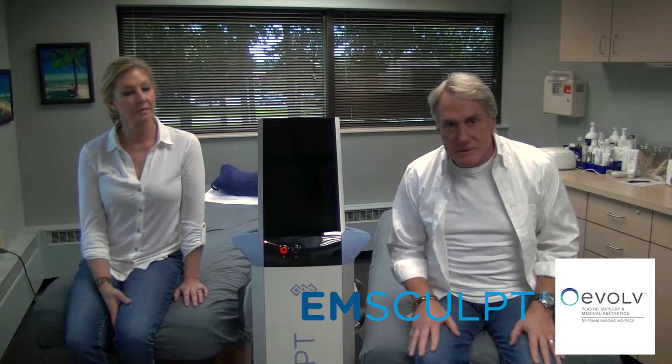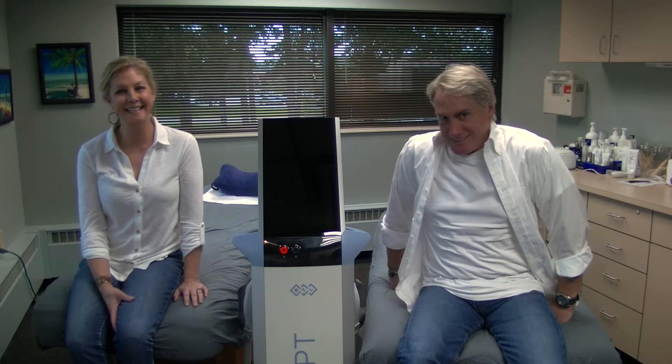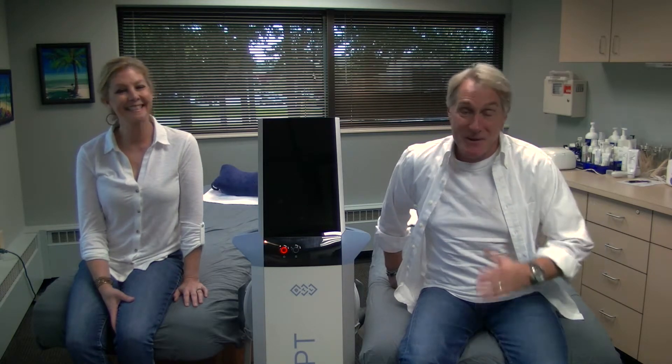If you'd like to get M-Sculpt or find out more about it, text pound 250 Evolve Medical — E-V-O-L-V Medical — and get all the information you need. Come on by, visit with them, set up a consultation, go to their website: Evolve Plastic Surgery and Medical Aesthetics. My new best friends, and Carla's too. Because we'll have some major abs here before long, courtesy of M-Sculpt.